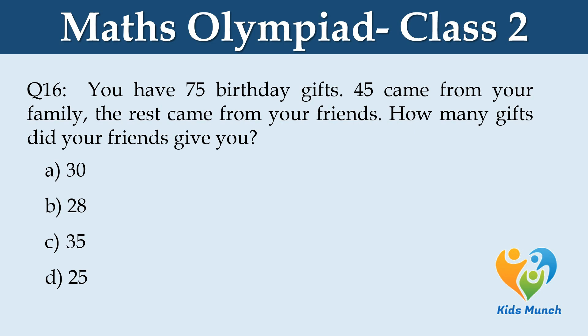You have 75 birthday gifts. 45 came from your family. The rest came from your friends. How many gifts did your friends give you? Option A: 30, Option B: 28, Option C: 35, Option D: 25.